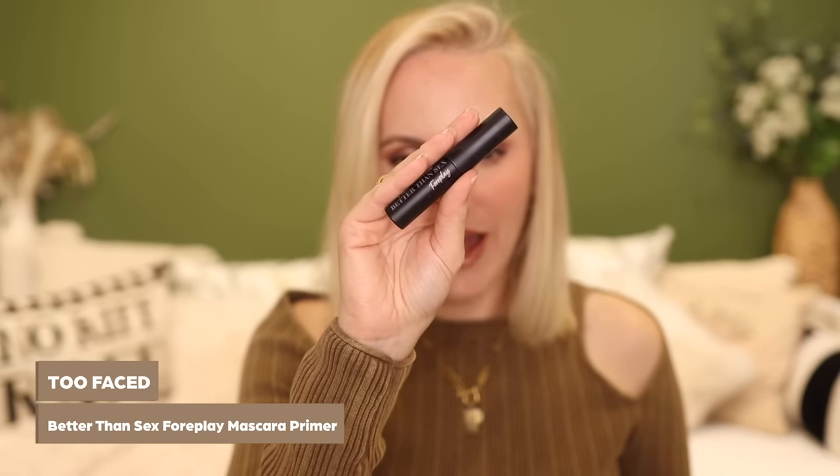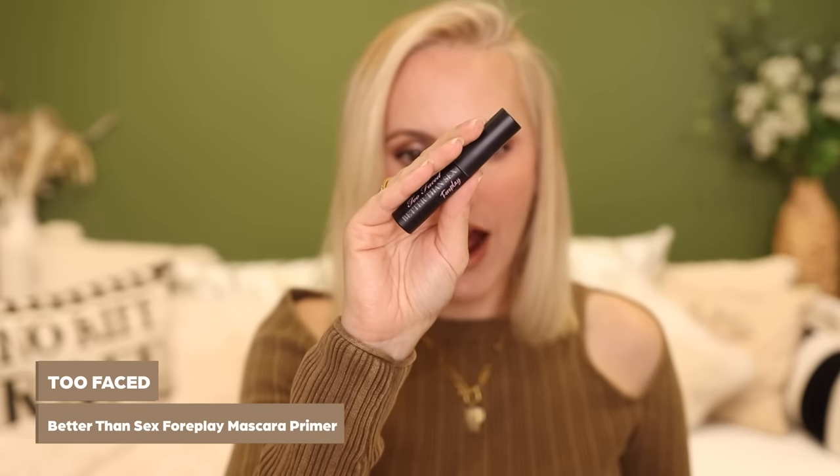Here's an update on a product I've tried this month and really liked. This is the Too Faced Better Than Sex Foreplay Mascara Primer. I have not applied mascara without this since trying it. I got a tip from one of my subscribers — Chrissy, hi, thank you very much — it seriously worked. You apply this and then you apply mascara immediately after. You don't allow this to dry down. Honestly, it works a treat.